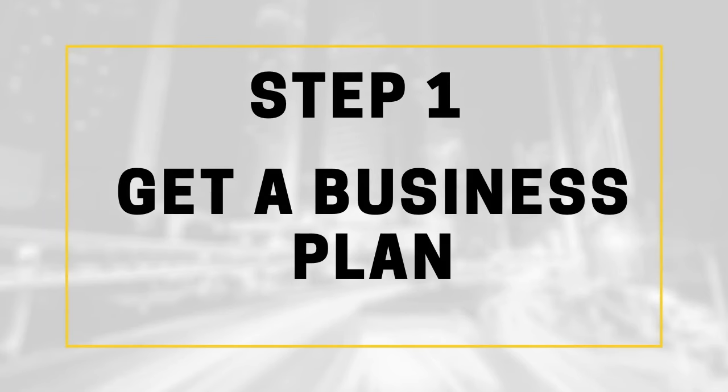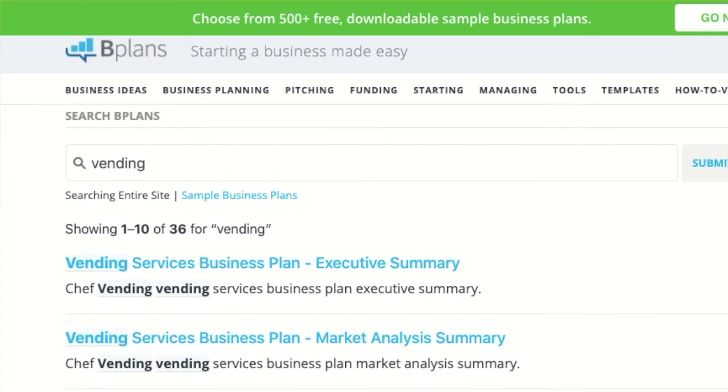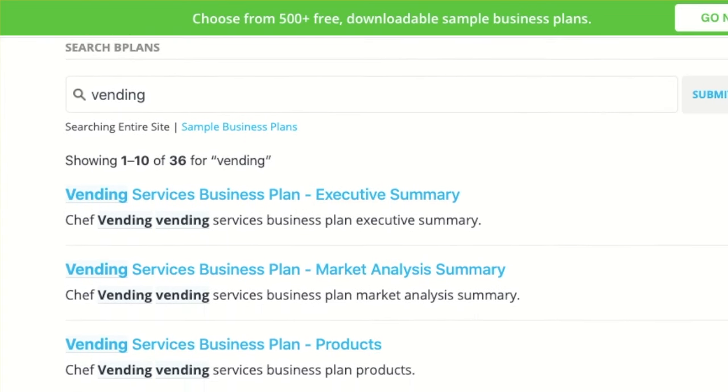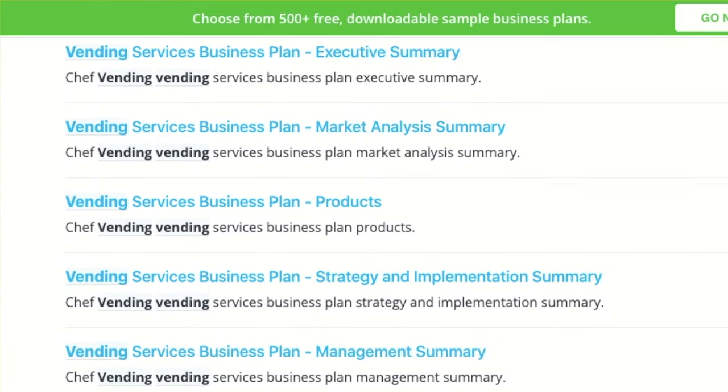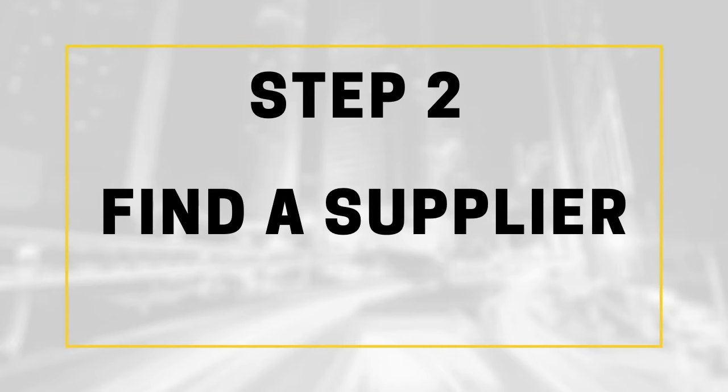If you have no idea how a vending machine business operates, or maybe you're just a first-time business owner, I recommend downloading a business plan from bplans.com. Their plans outline exactly how the business is supposed to work and what you should expect.